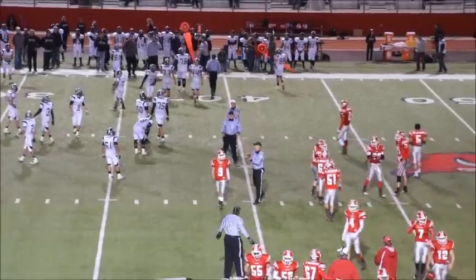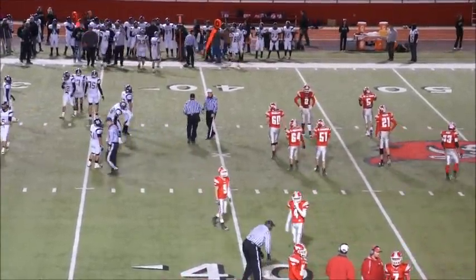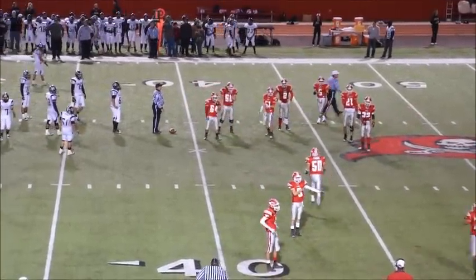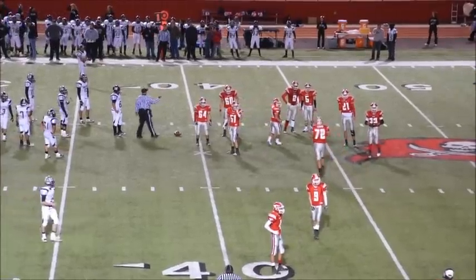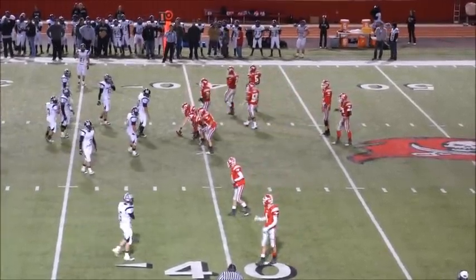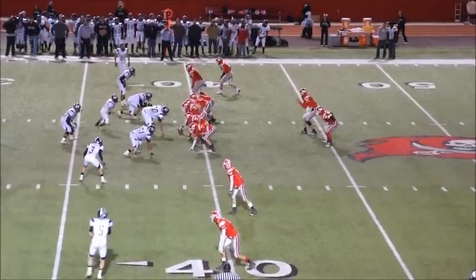We looked out there once when they intercepted the pass and we got roughing the passer, and that gave us a first down instead of Denver City having the ball close to the goal line. But that's two fumbles we've lost tonight — four turnovers for the Mules tonight. We had six turnovers and lost a little field last week.